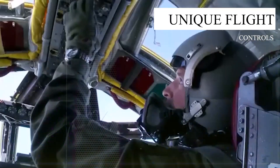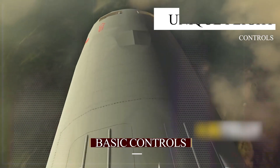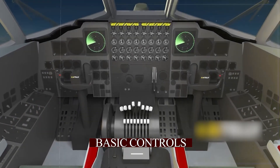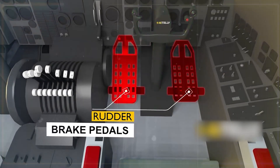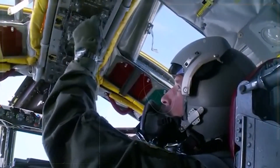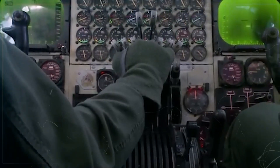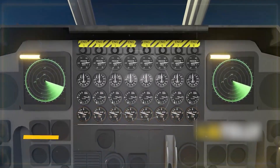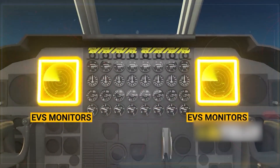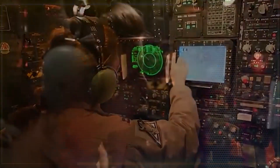Unique Flight Controls: Before starting the plane, let's look at the basic controls. The control wheel helps steer the plane, and the rudder pedals and throttles are below it. The engine dials are here, with the engine fire shut-off switch above. Below that, you have gauges for engine pressure, speed, exhaust temperature, and fuel flow. The two big TV screens are the EVS monitors, showing what's outside the plane under the nose. There are two bulbs that help steer in low visibility using special scanners.